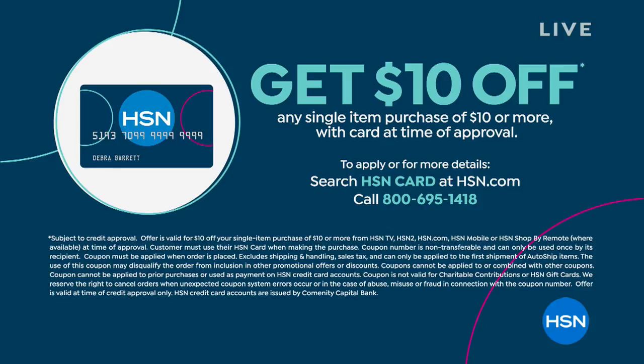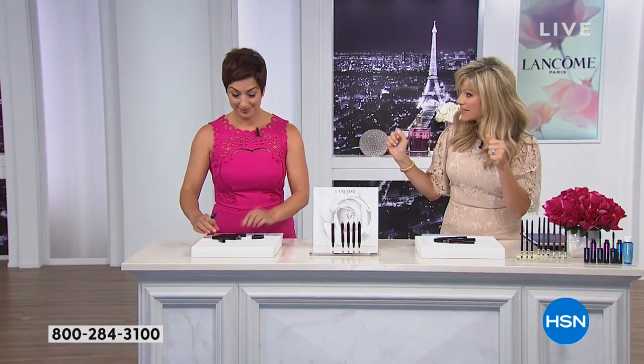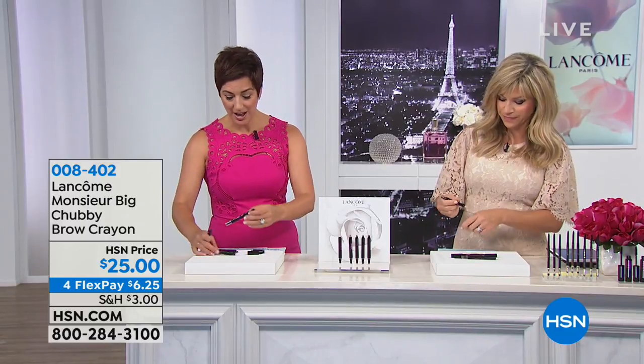Now we get to talk about the Monsieur Big Brow chubbies — this is one of the unsung heroes for Lancôme and continues the Monsieur Big franchise. It's a chubby brow crayon with different colors: a highlighter, blonde, chestnut brown, and ebony. If you want a natural, full statement brow — and this is the year of the statement brow — Monsieur Big Brow is the most fun and easy brow pencil to use. If you can draw with a marker, you can draw Monsieur Big Brow.